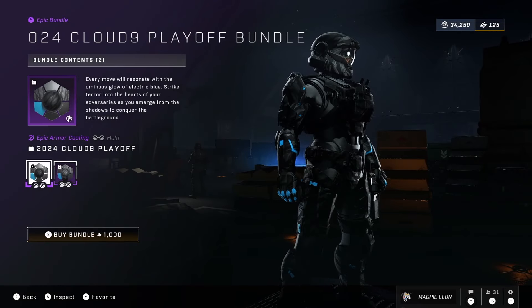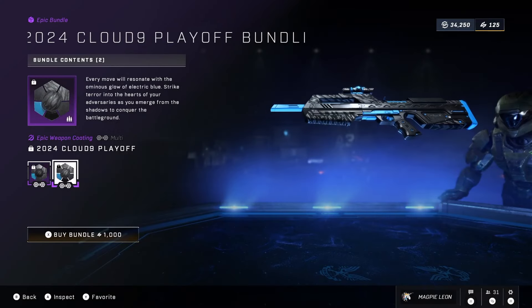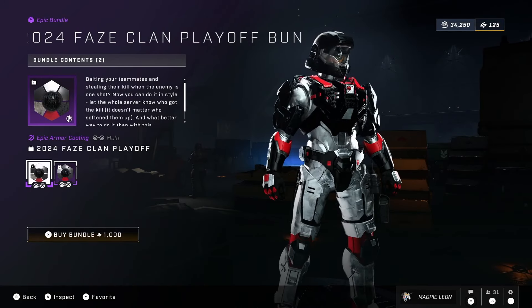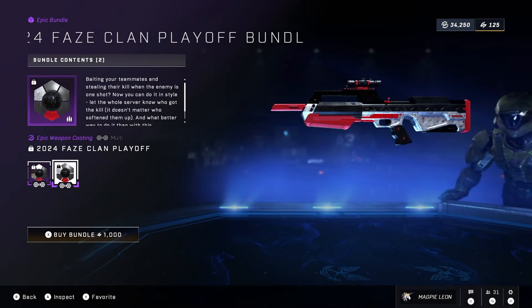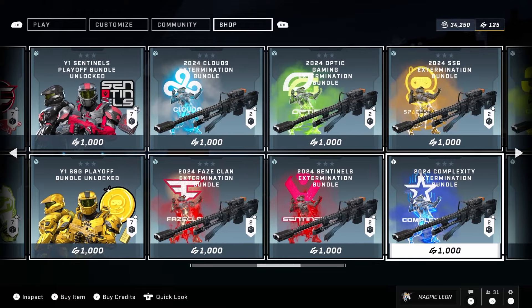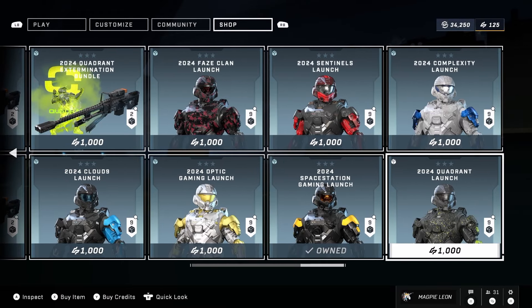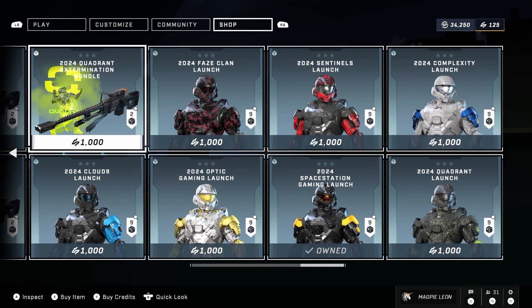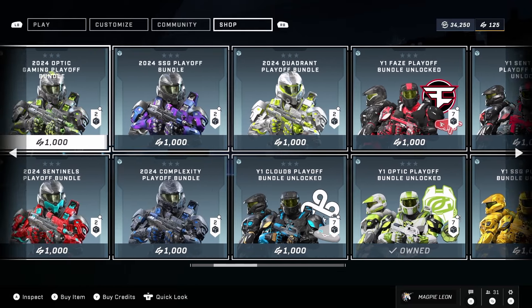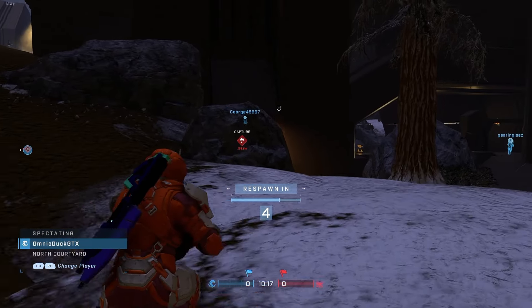There are still a few other HCS bundles available being the 2024 launch bundles, which give you the battle rifle weapon model. There are also the extermination bundles which give you a sniper weapon model and a kill effect, unless you already own one in which case you'll just get the kill effect. And then we have the year one playoff bundles which were brought back recently and have been updated so the weapon coatings and armor coatings are now cross-core.